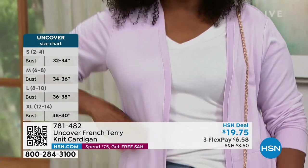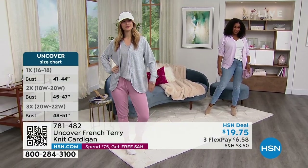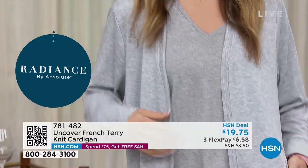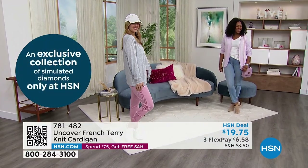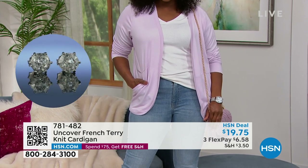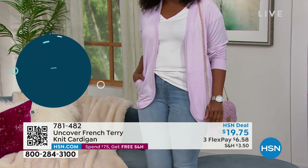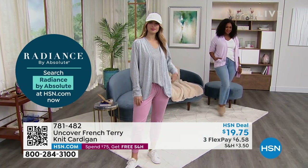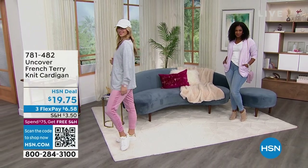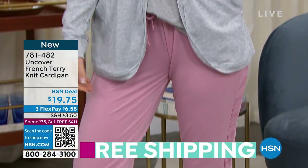Look at Selah — she's ready to go out in that lavender fog. It's really pretty with that bag and those jeans. You literally shop off the bodies of our models. We've also got special Denim Days deals going on right now, where you get great steals on denim. So you can get that entire outfit for a steal. This cardigan is our HSN deal price — Uncover makes these specifically for us — at $19.75. That is an incredible steal for French Terry.